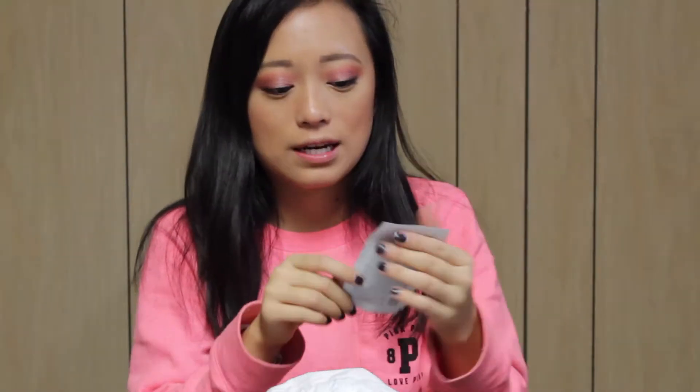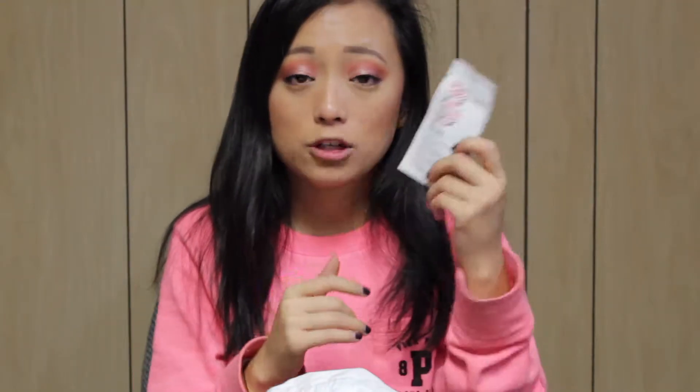The next thing I have is the Briogeo Don't Despair Repair Deep Conditioning Mask. I've gotten this one time and I used it. I didn't notice anything big that happened to my hair but I'm going to try it again and see. I feel like with hair products, you know right away if you like it or not.